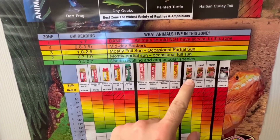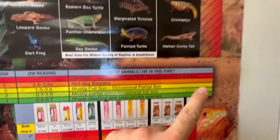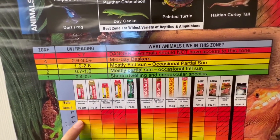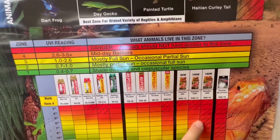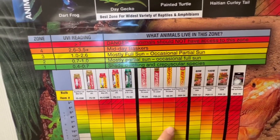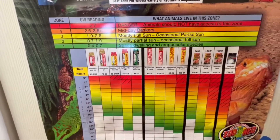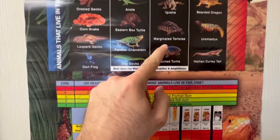I love the T5 10.0 from ZooMed. Arcadia has another good one. Keep in mind, mercury vapor bulbs vary in their strength based on their size. They do provide heat, but it's not always the same. The T5 bulbs don't really provide great heat, so you will need a separate basking bulb. Distance of 8 inches is ideal for that T5 10.0 from ZooMed.